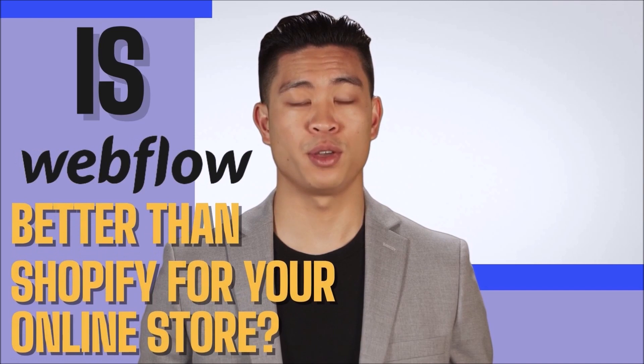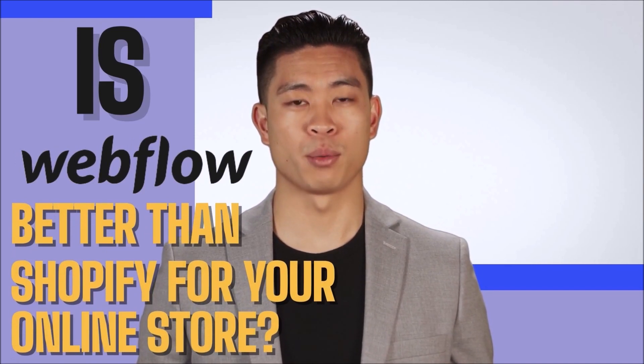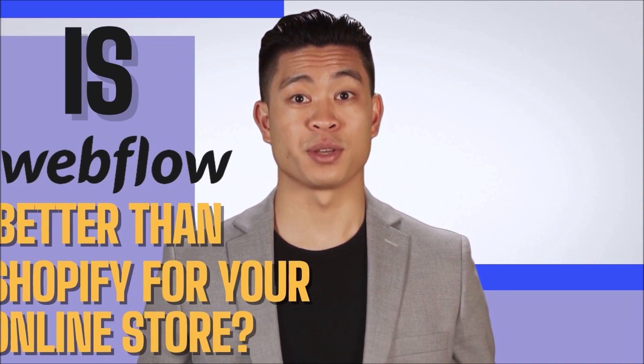In today's video, we will compare Webflow and Shopify to build your online store, so you can have a more informed decision about why Webflow is the one you should prefer, and we will give you significant reasons for it. So, stick around to discover how great this tool can be for your business.